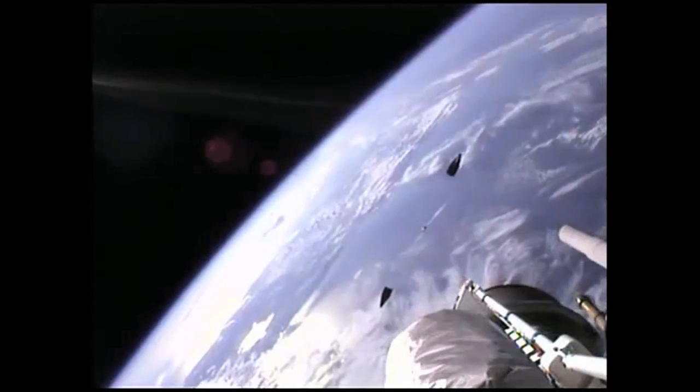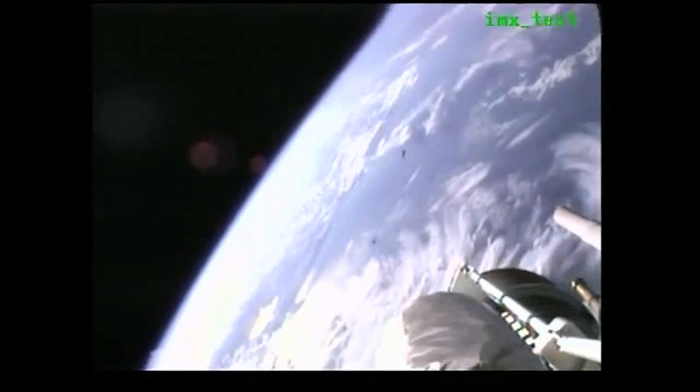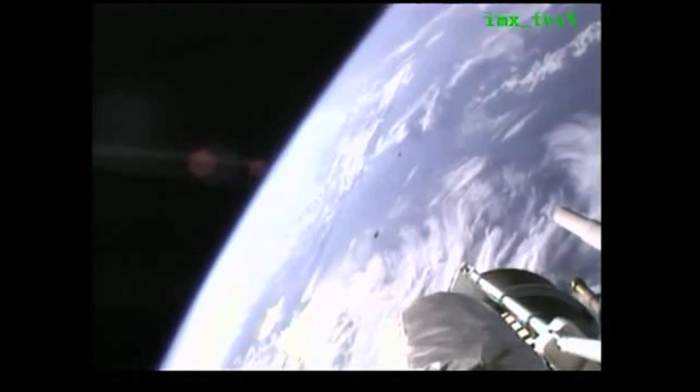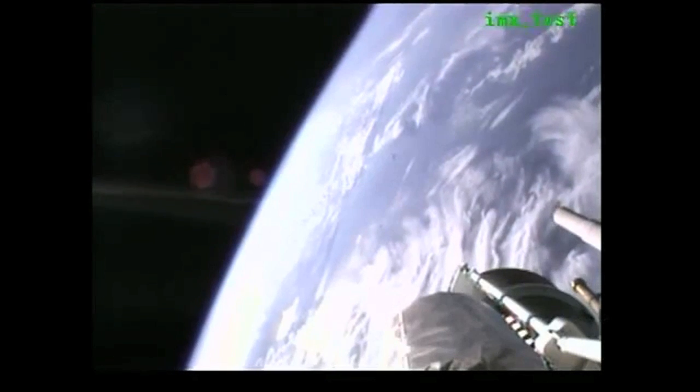This is Atlas Mission Control at T plus 4 minutes 41 seconds. Marty Malinowski just confirmed payload fairing jettison and all systems continue to operate nominally. The mission is in the first of two Centaur engine burns. Our next event, Centaur main engine cutoff, will occur in about 10 minutes.